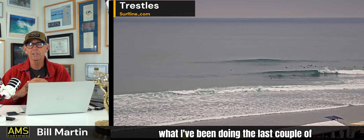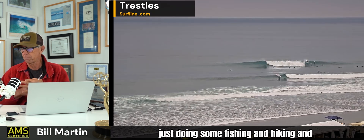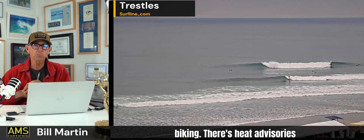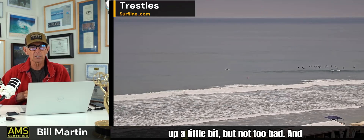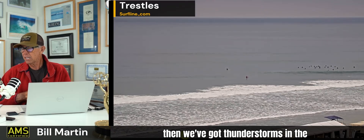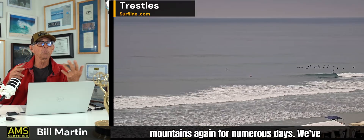We're going to look at some of what I've been doing the last couple of weeks. I was on vacation for a while, just doing some fishing and hiking and biking. There are heat advisories in Northern California for the second straight day, so that's got fire danger up a little bit, but not too bad. And we've got thunderstorms in the mountains again — day after day of thunderstorms.